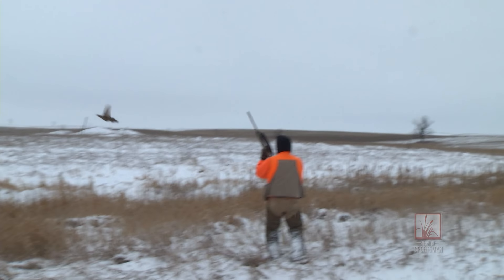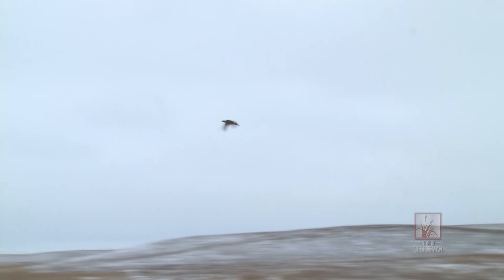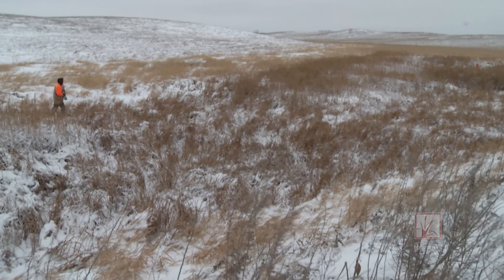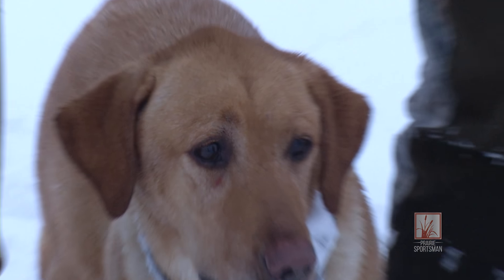A late season pheasant hunt can be a challenge with cold temperatures and deep snow, but if you can brave the weather and go to an area that has the habitat to hold birds, you should be able to find them. Having a good dog can help too.